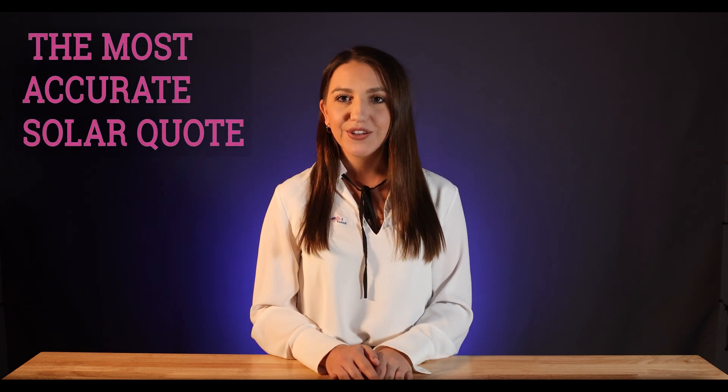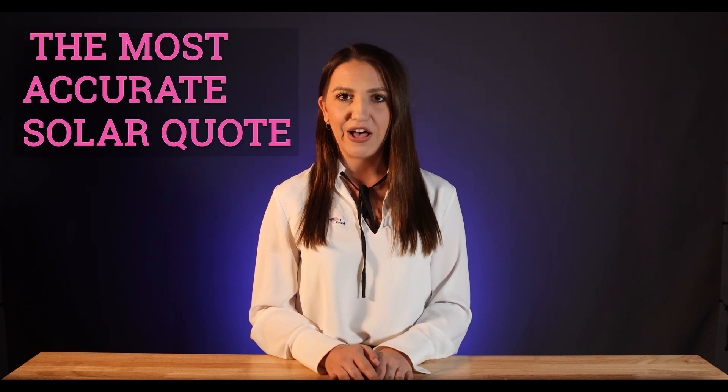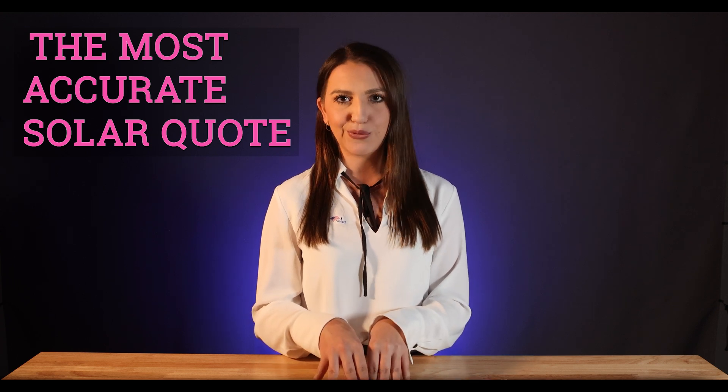Hi everyone, Martina with Solarytime here, and I've been part of the solar industry for over 13 years now. It's a family business. I hope I can help you by sharing my knowledge. In this video, I'll cover a few simple things that will help you get the most accurate solar quote.